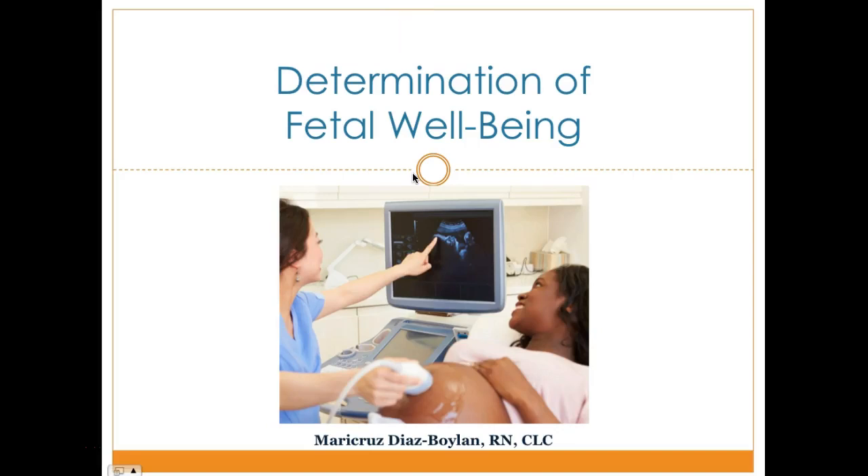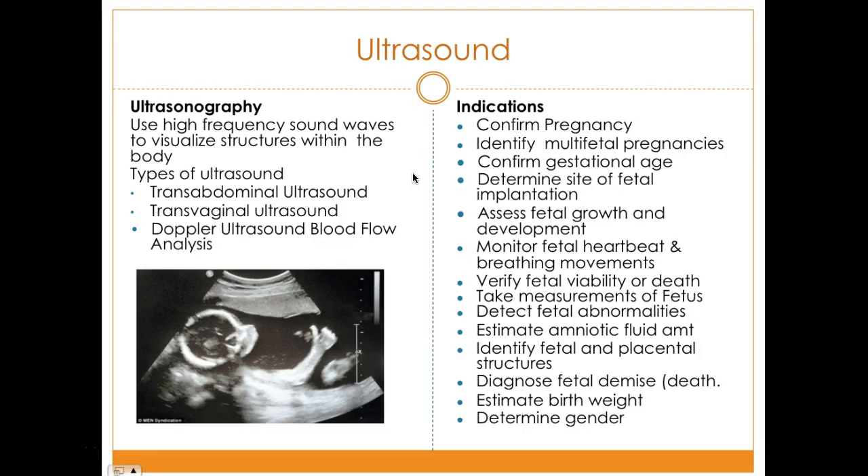Today's lecture is on determination of fetal well-being by Professor Diaz. We begin with ultrasound, a procedure that lasts about 20 minutes using high-frequency sound waves to visualize internal organs and tissue, producing real-time three-dimensional images of the fetus and maternal structures. Early diagnosis of complications permits early intervention and decreased neonatal and maternal morbidity and mortality.